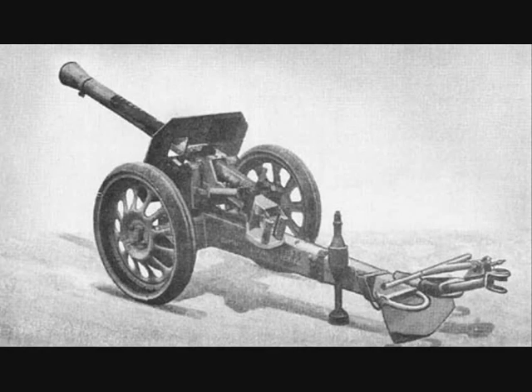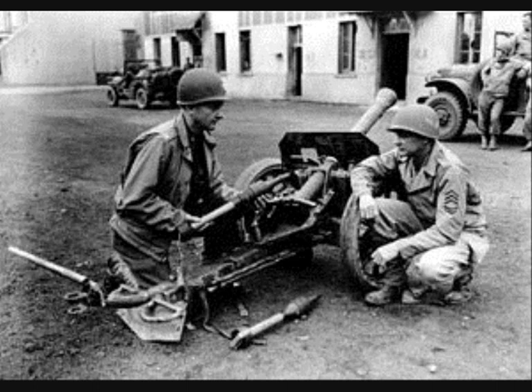The Püppjen, or officially the 8.8 cm Raketenwerfer 43, was an 88 mm caliber reusable anti-tank rocket launcher with a crew of only two.